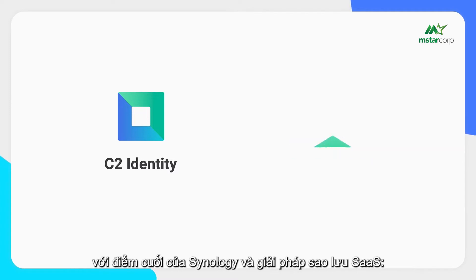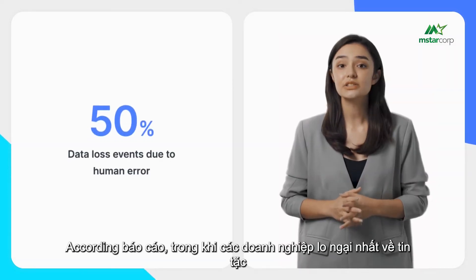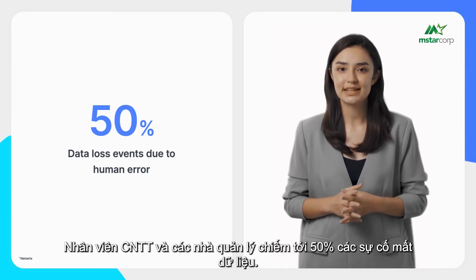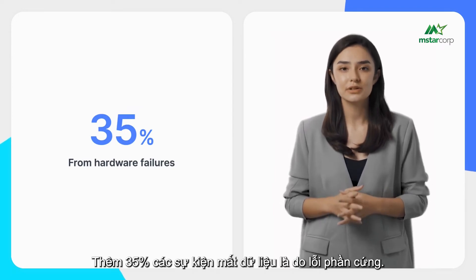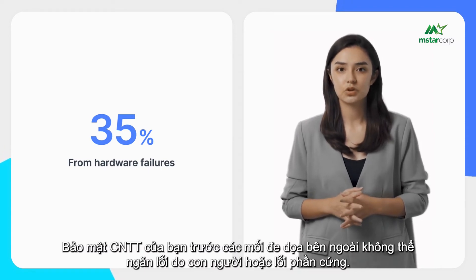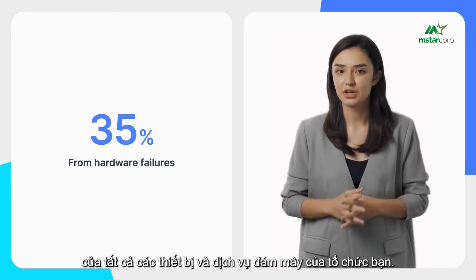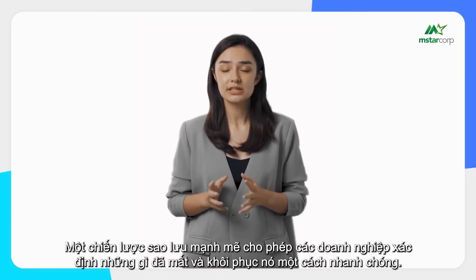Now let's see how to protect devices and services with Synology's endpoint and SaaS backup solution, C2 Backup for Business. While businesses are most concerned about hackers, simple mistakes by regular users, IT staff, and managers account for up to 50% of data loss incidents, and an additional 35% of data loss events are caused by hardware failures. Securing your IT against external threats cannot prevent human error or hardware failure, which is why it's essential to maintain professional backups of all your organization's devices and cloud services.